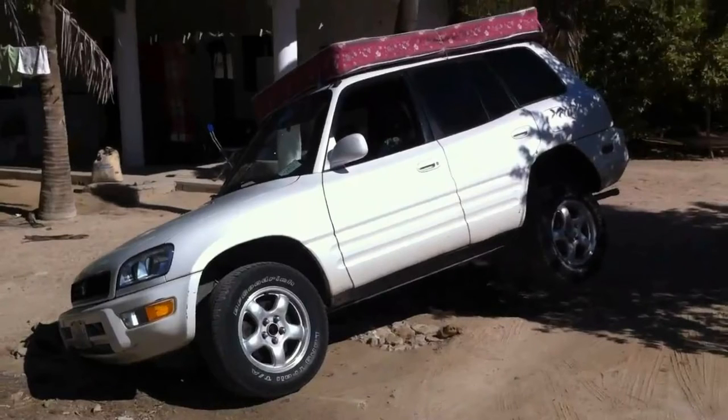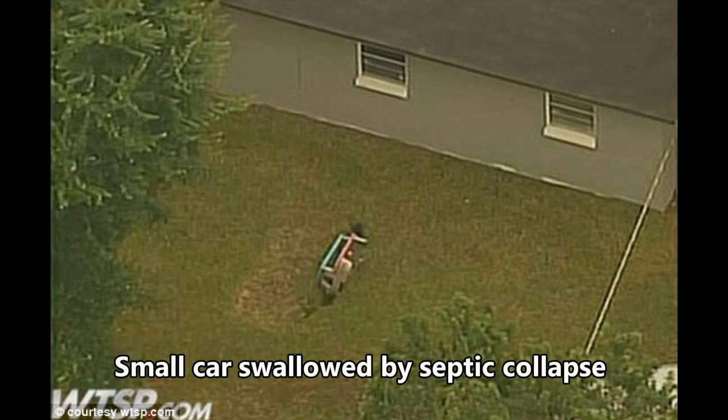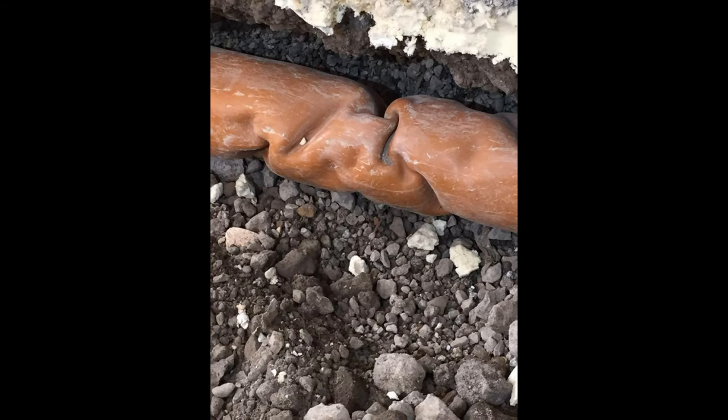Homeowners should also be cautious of what vehicles are allowed to drive or park on top of the septic components. When a septic line is installed under a driveway, engineers require the piping to be made of a heavier material or installed deeper in the ground so that it isn't crushed. If this heavier piping isn't used and the line is installed close to the surface, septic lines may be crushed or pinched, which could restrict water flow and potentially create an entry point for tree roots.